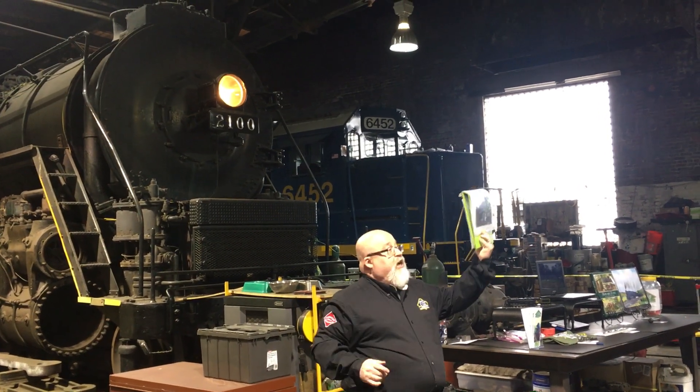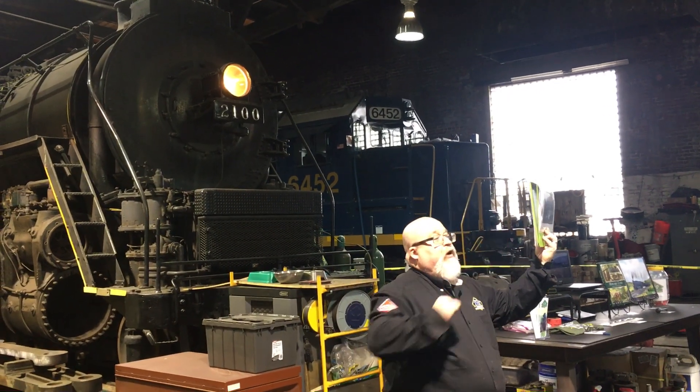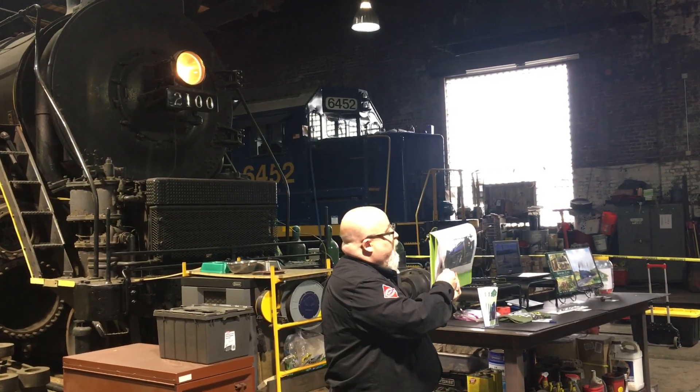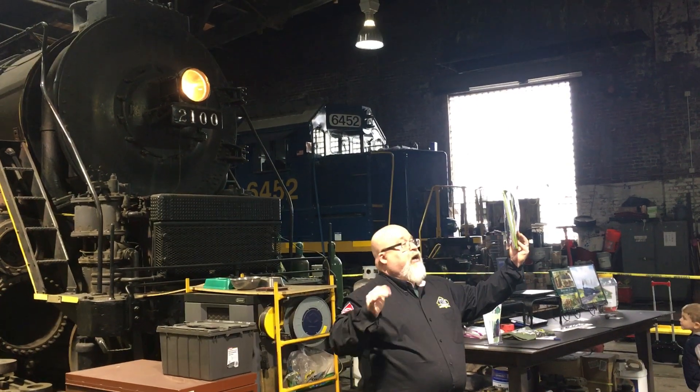The Reading Railroad saved four of the original 30 Reading T1s they built, painting them up very nicely, and created what was called the Reading Rambles. Here's a picture of 2100 all nicely painted up. They ran these public excursion trains clear up until 1964.